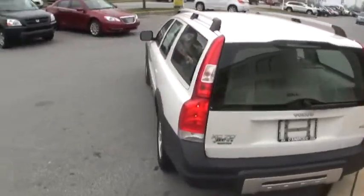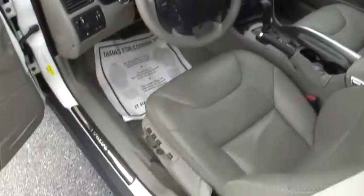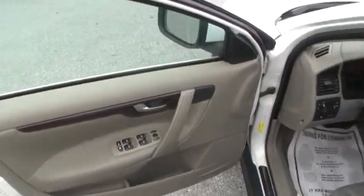It's been through our shop and has current Pennsylvania State Inspection and Emission stickers. These are very safe vehicles — if you're familiar with Volvo, it's usually synonymous with safety.